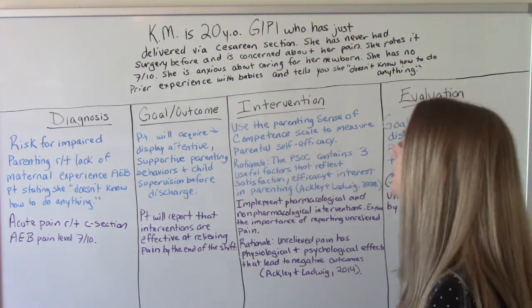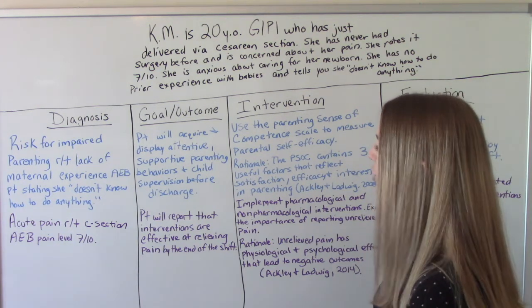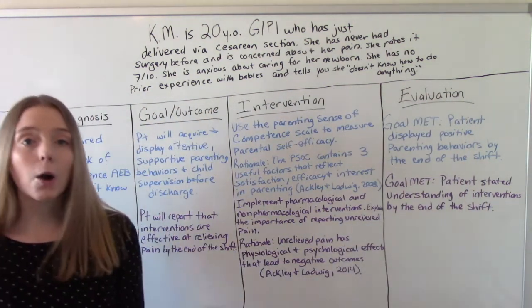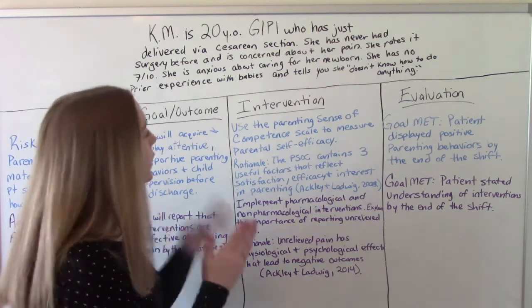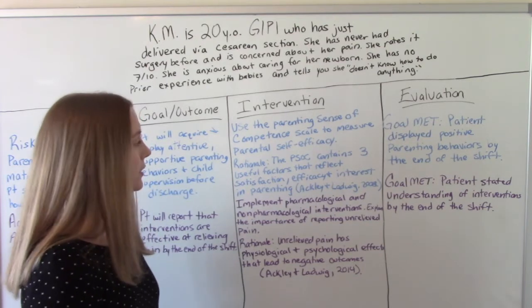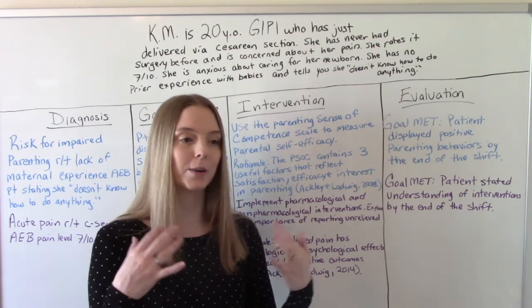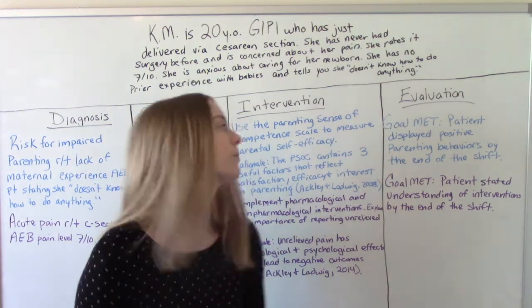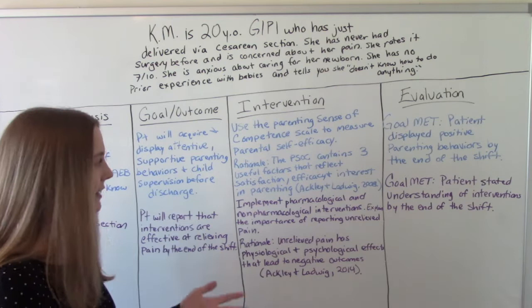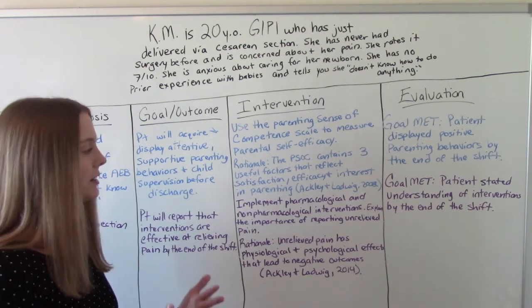Our goal will be that the patient will acquire and display attentive and supportive parenting behaviors and child supervision before discharge. To measure this, we're going to use the parenting sense of competence scale to measure parental self-efficacy — that is, your own thoughts about your own abilities to do things correctly. Our rationale is that the PSOC scale contains three useful factors that reflect satisfaction, efficacy, and interest in parenting.